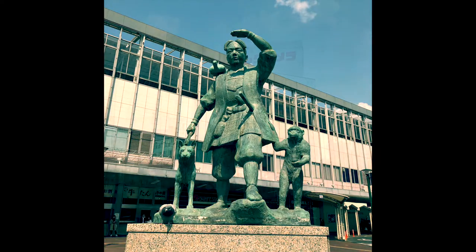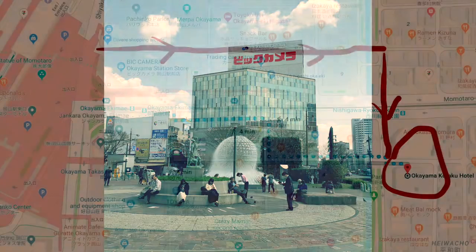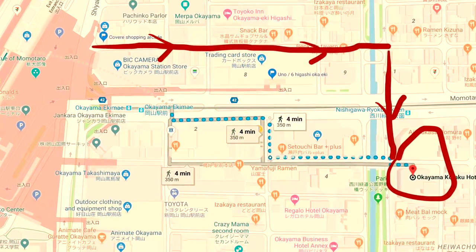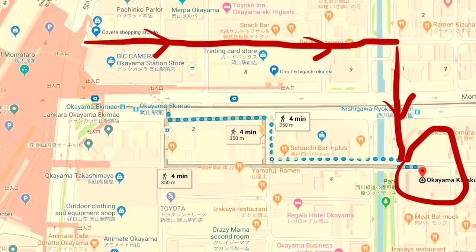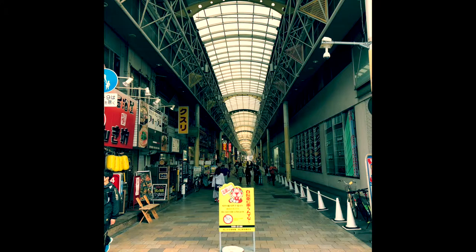From the station, you'll look across and you'll see Bic Camera, which is a big electronics store. For getting to the hotel, it's pretty straightforward. For going to the Koraku or Okayama View Hotel, Google Maps will try to take you down the main road, but what I suggest instead is going down this covered shopping arcade, which you can enter just to the left of Bic Camera.